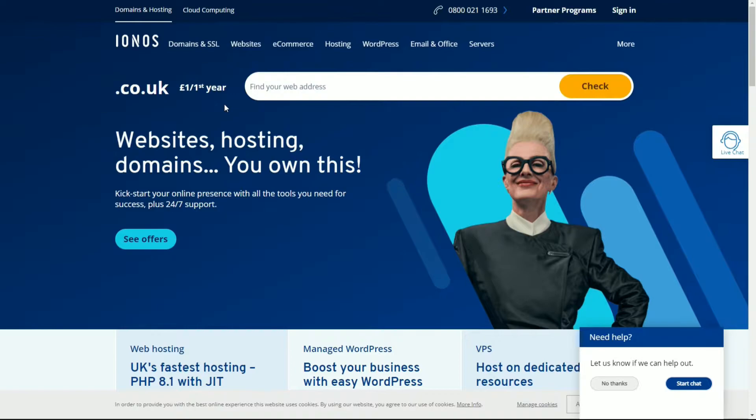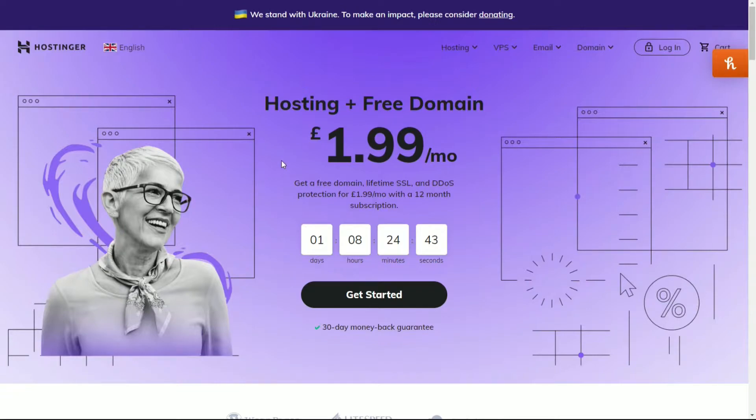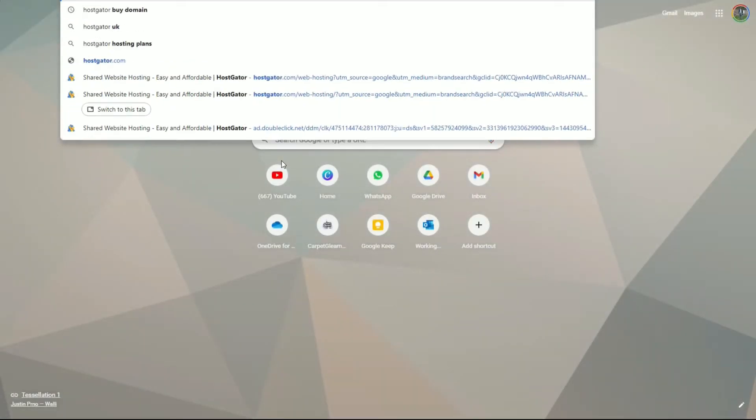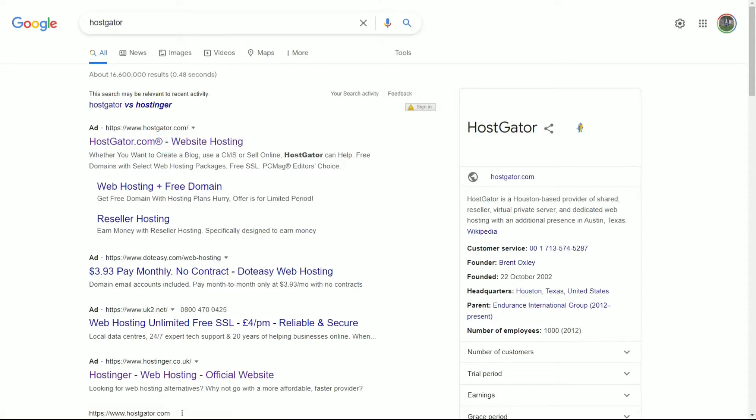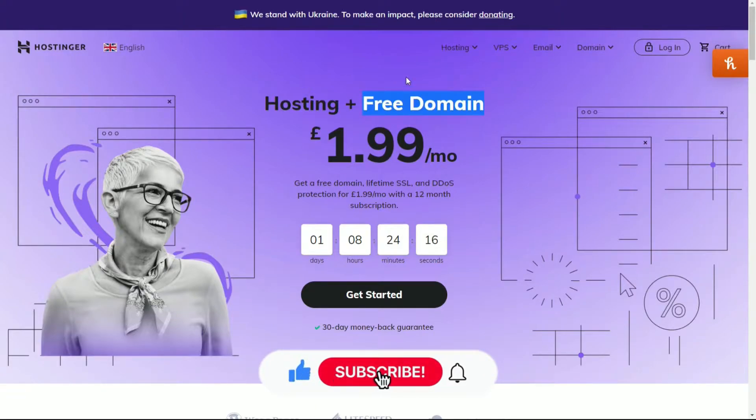Remember, hosting is where someone can stay in your house — your website is going to be in their house. It's not technically a house, but that's just my way of explaining it. The next one is called Hostinger, and there are quite a few options out there. Hostinger does more or less the same thing — you can host your website, save it on the company's servers, and you can get a free domain, which is the name of the website.